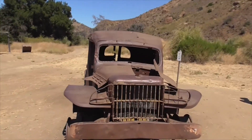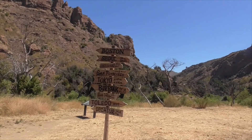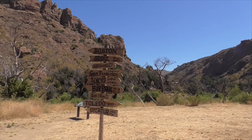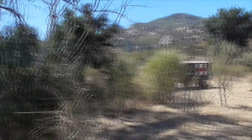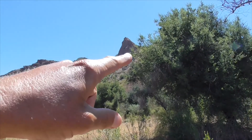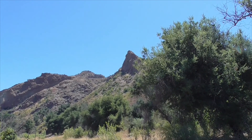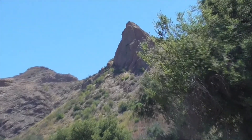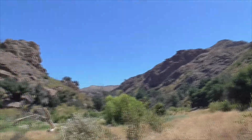Looks like a little rusted out ambulance, and I think this was in MASH a lot too. So let's say goodbye to MASH. But before we do, up in the mountains here, see this peak? You should recognize that from a lot of the scenes from MASH — it's pretty unique, and that way you know it's been filmed out here in Malibu Creek.